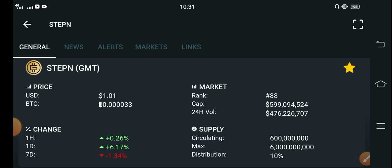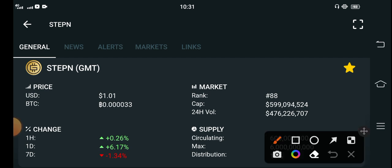Right now, if we talk about the current price of GMT token, the current price of GMT token is 1.01 US dollar.